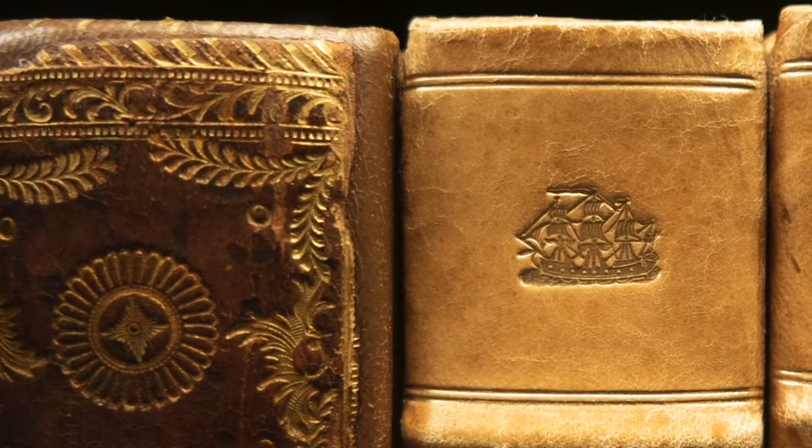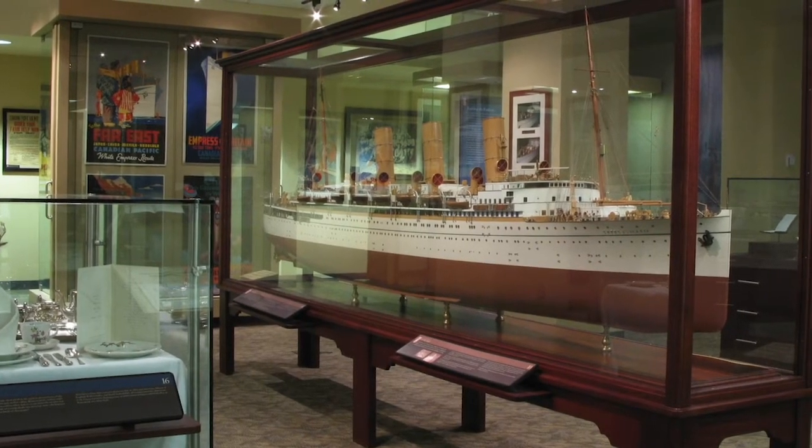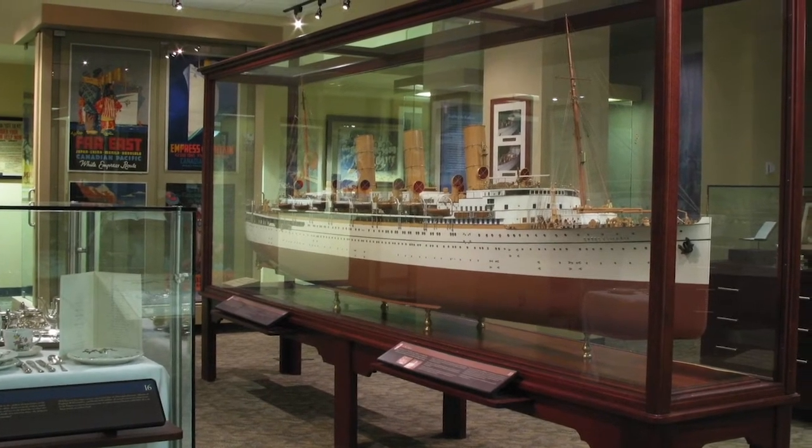Learn more about early British Columbia history by visiting the Chung Collection at Rare Books and Special Collections at the University of British Columbia's Vancouver campus.